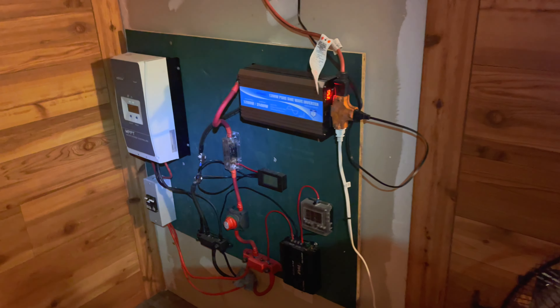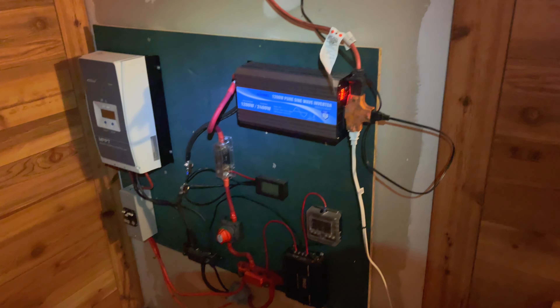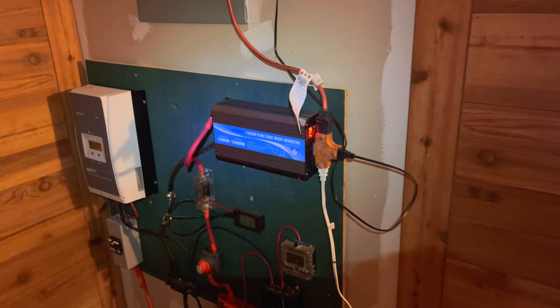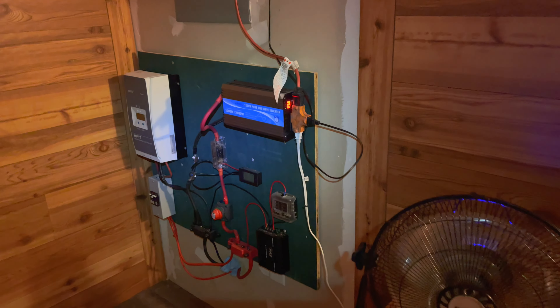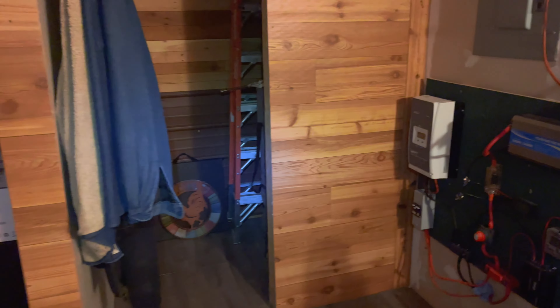Everything here is still working great — this is over two years now — and my batteries are just now at 90%. I can dig that. That's the way it's supposed to be.